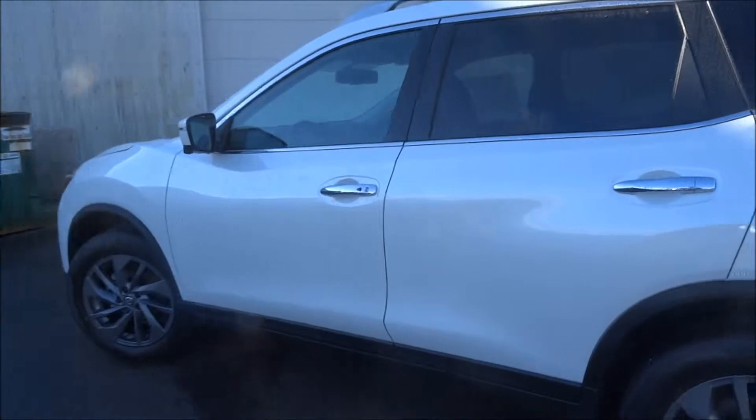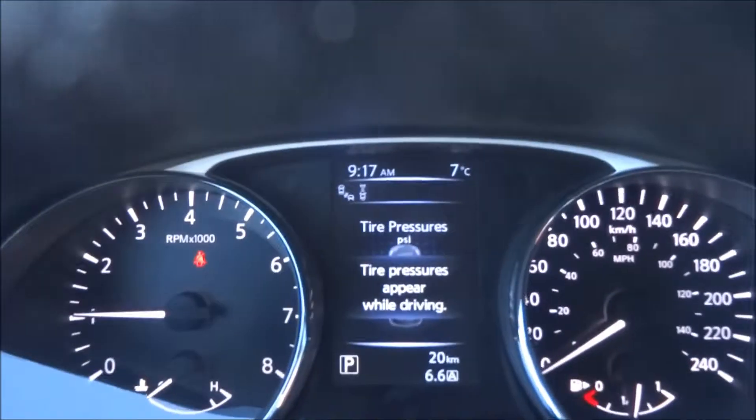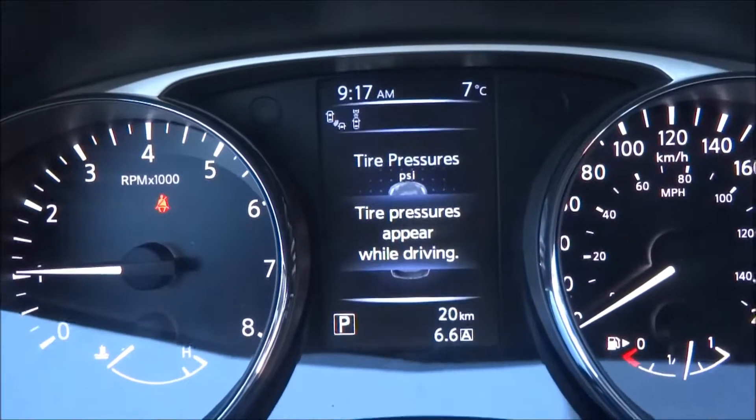So I'm just going to jump in and show you some features. As you can see, brand new — just 20 kilometers. I don't think it's even been test driven before yet.